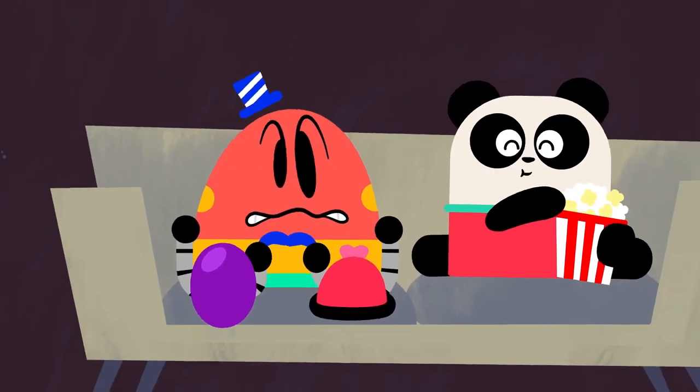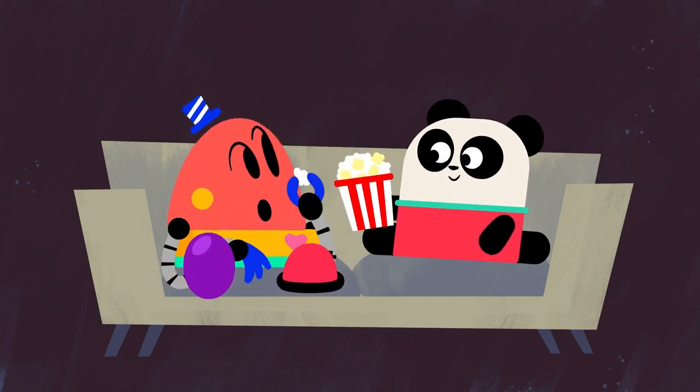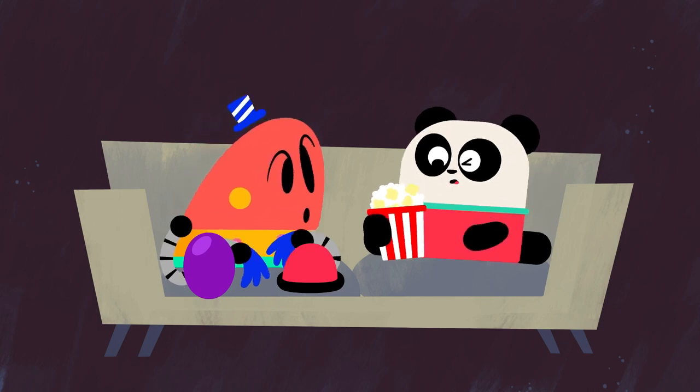You can't eat me! Here, Baby Bot, have some popcorn. Just don't eat too much, or it will mess up your digestion. And your tummy will hurt.